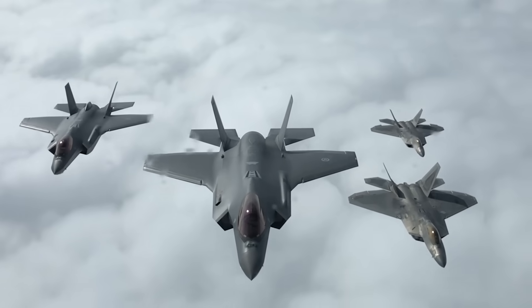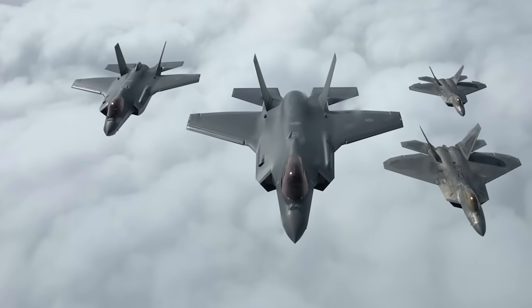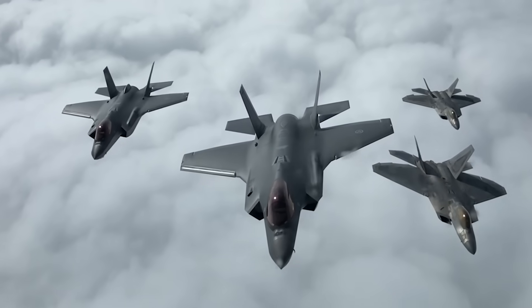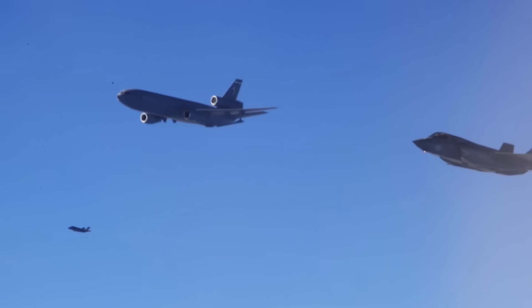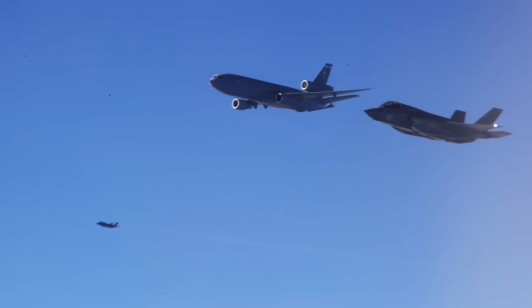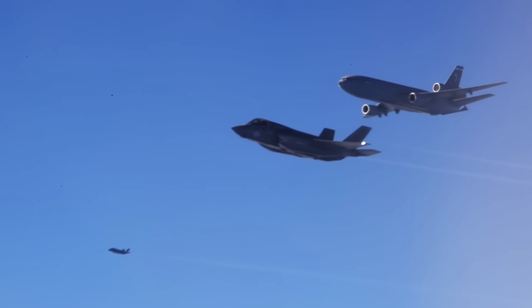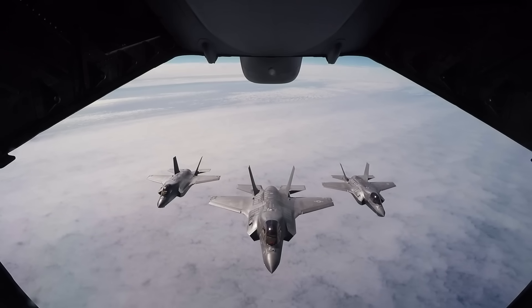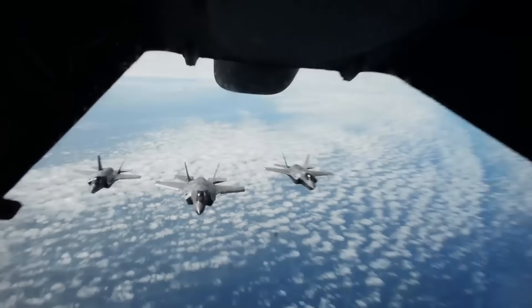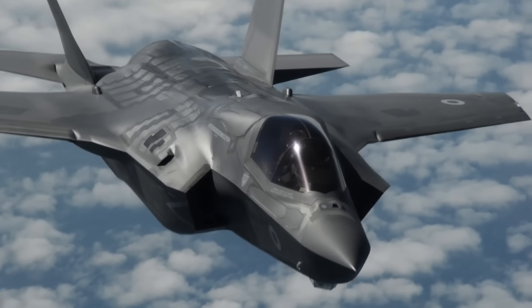Stealth fighters like America's F-35 and F-22 are often touted as being invisible on radar, but you probably already know that they're not. What does it mean when you hear Russia or China claim to have a new early warning radar system that can detect and track America's stealth fighters? Here's a secret: it's true, they can. And we can too. Detecting stealth fighters isn't actually all that difficult, and I'll explain why.